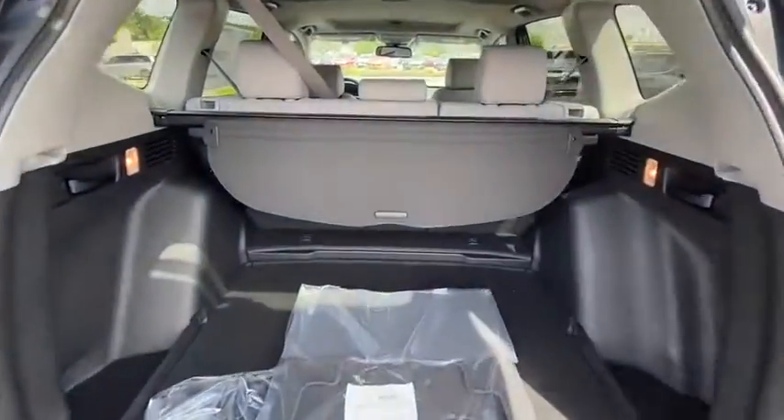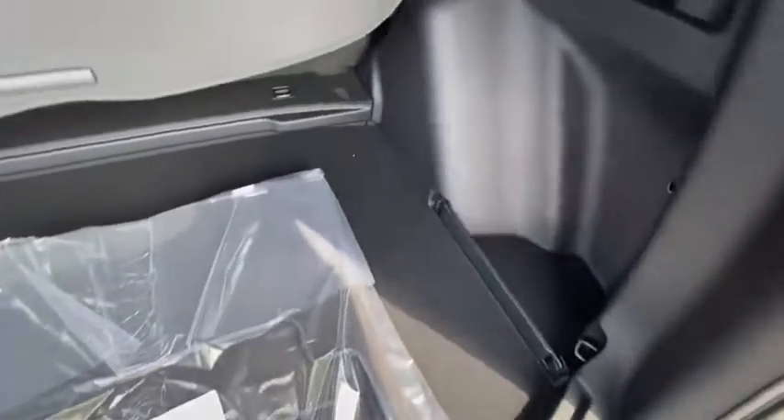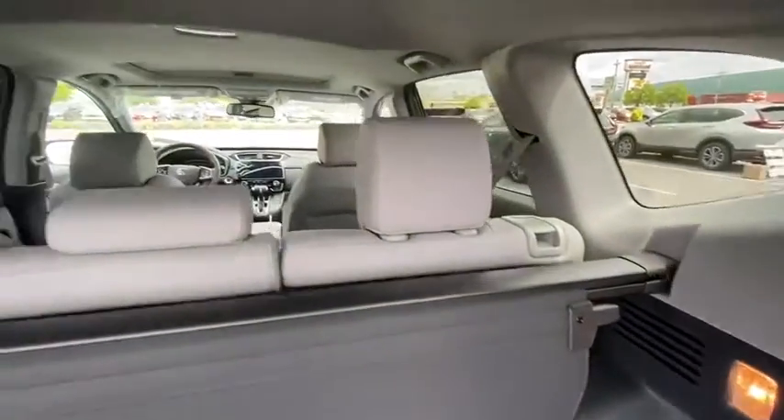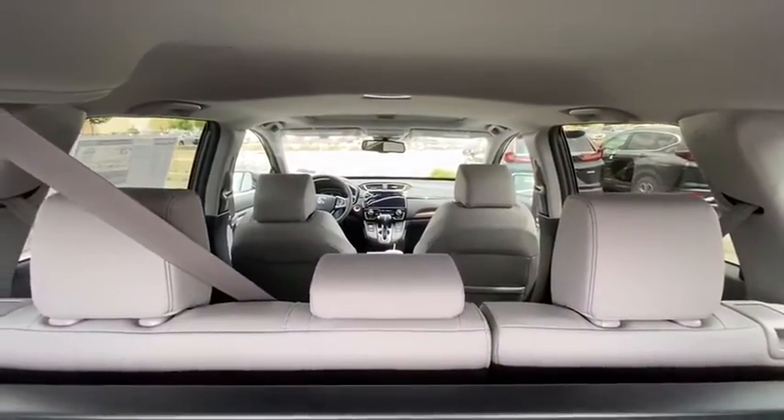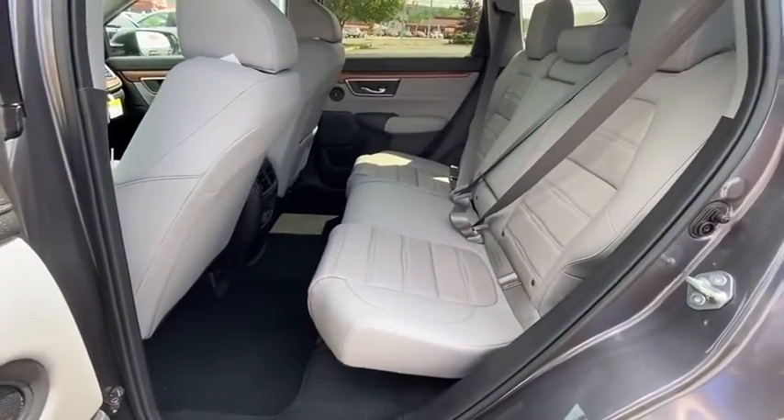Electronic stability control, compass, rear window defroster, security system, trip computer, power windows, brake assist, tachometer, and leather seats. Take this vehicle for a spin and see why so many shoppers are now proud owners.